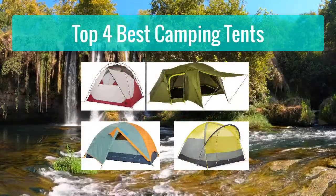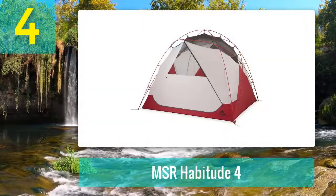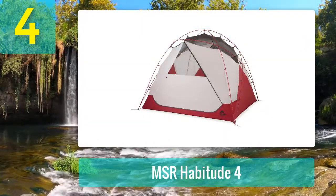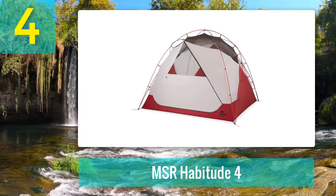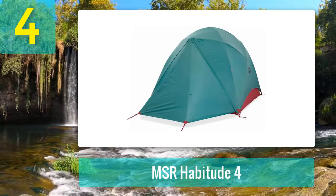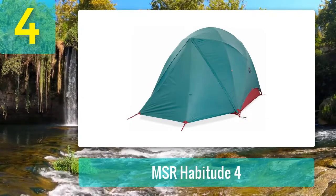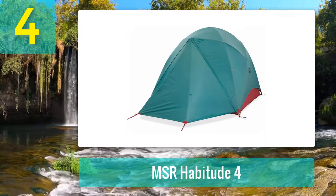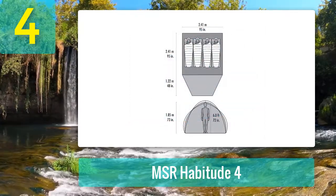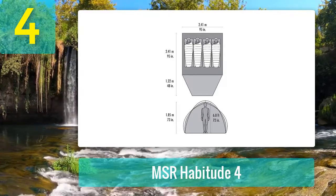Top four best camping tents. Number four: MSR Habitude 4. Looking for a spacious and high quality camping tent but don't want a massive setup? The MSR Habitude 4 is a great choice. This stylish tent is not only light and compact, it's also built with top-of-the-line materials and is both tall and spacious. On top of that, it features unique touches like a porch light, a large vestibule, and great ventilation.